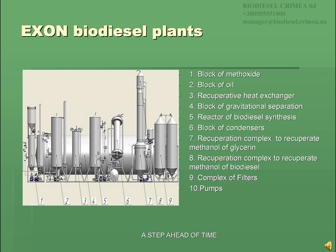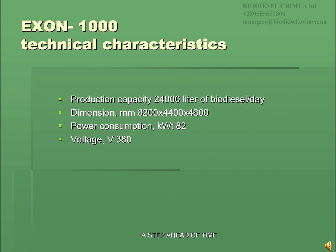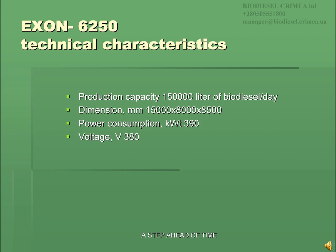10. Pumps. The Exxon 1000 plant has the following technical characteristics described on the slide and can produce up to 24,000 liters of biodiesel a day. The Exxon 6250 plant has the following technical characteristics described on the slide and can produce up to 150,000 liters of biodiesel a day.